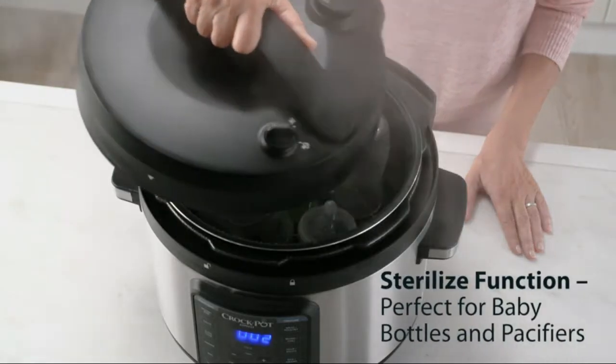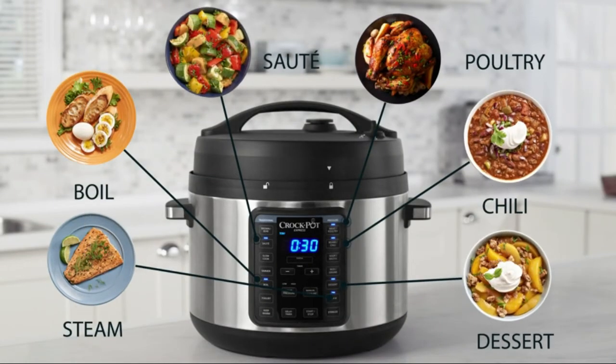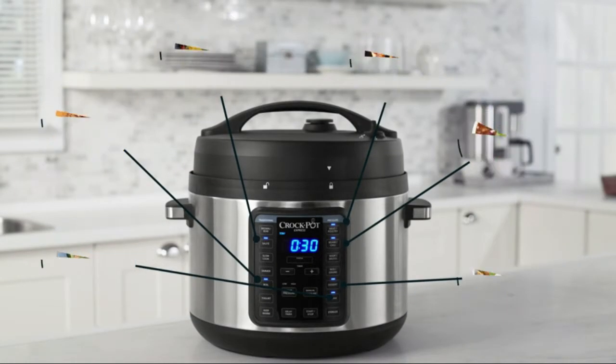Release pressure while keeping hands away from hot steam with the easy release steam dial. Quickly know when the pressurization cycle is complete with the progress bar.